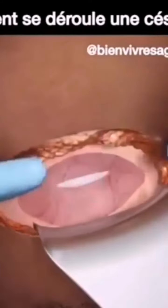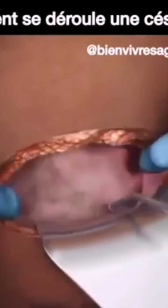The sac in which the baby is in is also exposed. It is also cut. Then the amniotic fluid and all those things would be exposed — the amniotic sac. Now, they have cut through the amniotic sac.